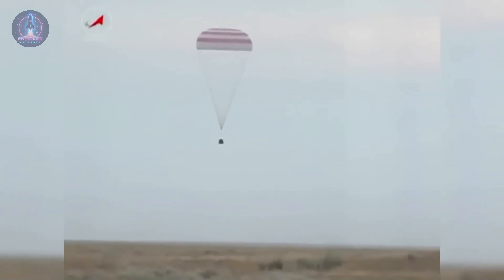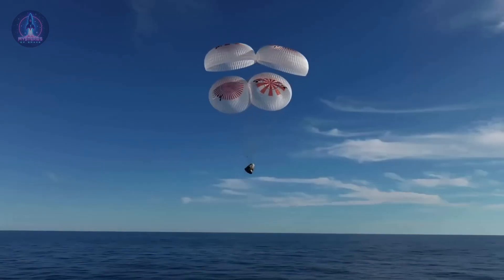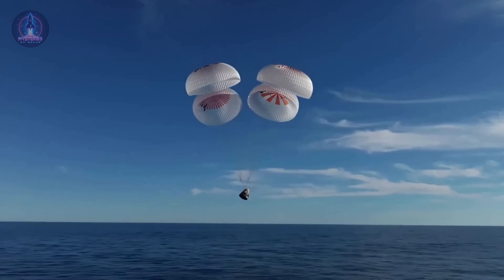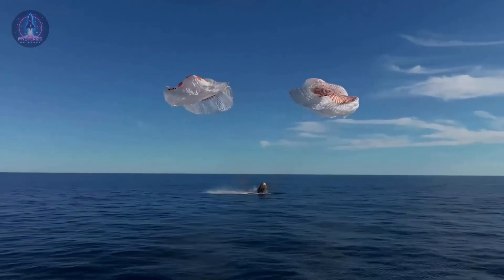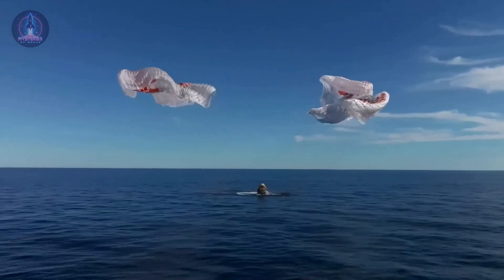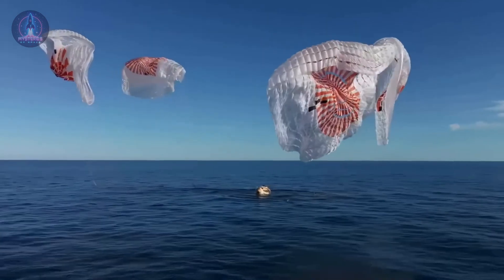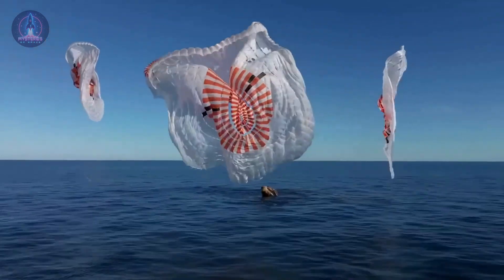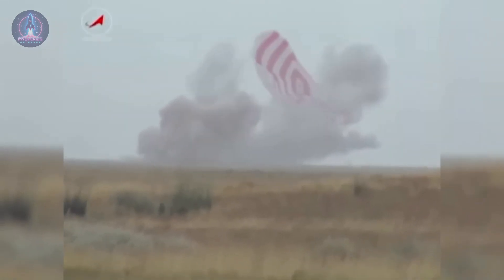Once the object reaches altitudes closer to the ground, the re-entry phase gives way to the next stage: landing. Depending on the mission design, the landing can occur either in the ocean, like NASA's capsules, or on solid ground, as seen in Russian missions. Atmospheric re-entry is one of the most critical phases of any space mission — every detail, from the descent trajectory to the heat shield's performance, must be meticulously calculated to prevent catastrophic failures.